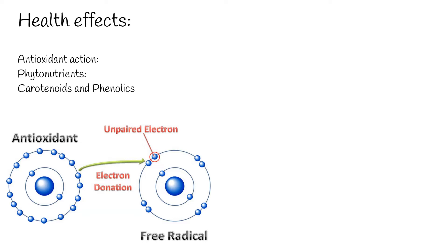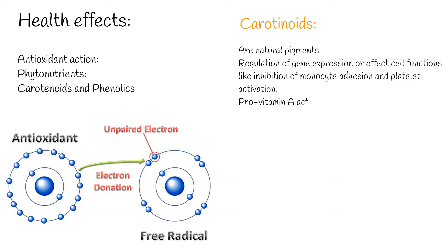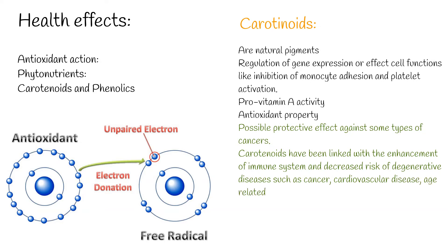Carotenoids are natural pigments and in addition have biological functions. They are present intracellularly and their actions involve the regulation of gene expression or affect cell functions like inhibition of monocyte adhesion and platelet activation. These biological effects are independent of the provitamin A activity and have been attributed to the antioxidant property of carotenoids, through deactivation of free radicals and singlet oxygen quenching. The main physiological function of carotenoids is as precursor of vitamin A. Carotenoids have been linked with the enhancement of immune system and decreased risk of degenerative diseases such as cancer, cardiovascular disease, age-related macular degeneration, and cataract formation.